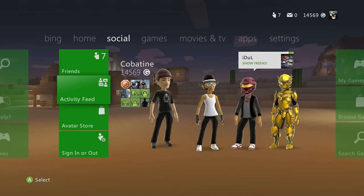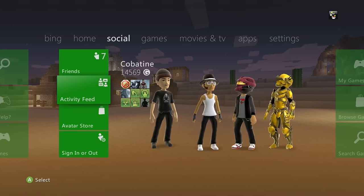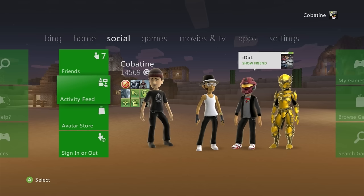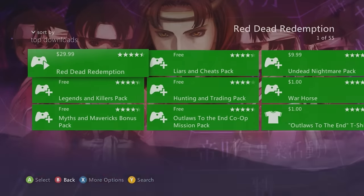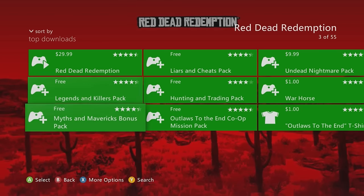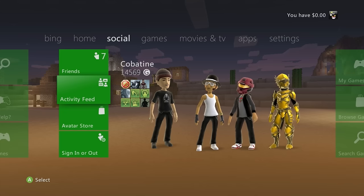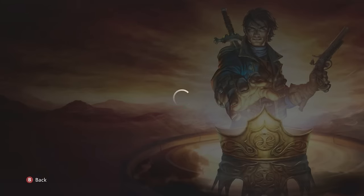Next, free DLCs you need to get on Xbox 360. For Red Dead Redemption there are currently five free packs: Legends and Killers Pack, Myths and Mavericks Bonus Pack, Liars and Cheats, Hunting and Trading Outfits, and the Outlaws to the End Co-op Mission Pack. Not sure if they're on Xbox One, so just own them now to secure them in your download history. Also free: Fable 3 Traders Keep Quest Pack.